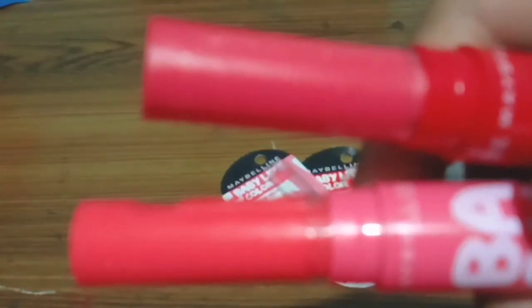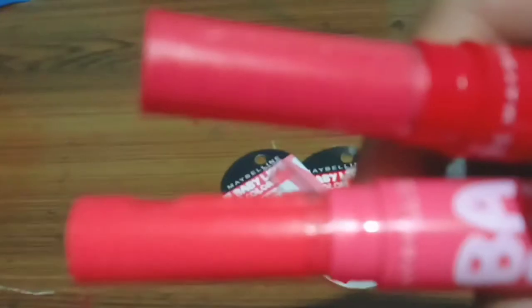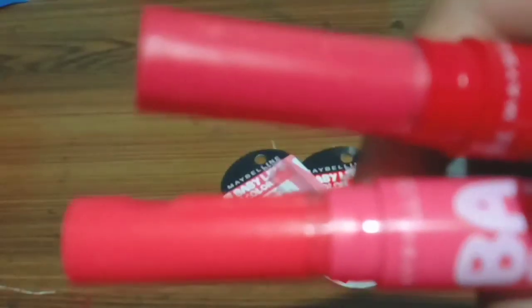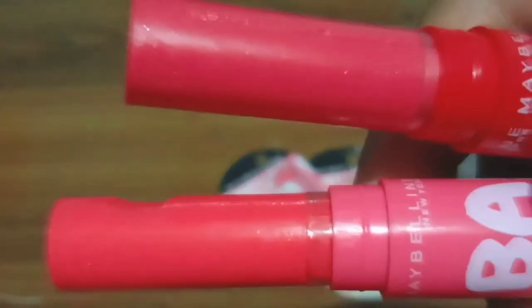It has good pigmentation, and I'm showing you the pigment on my hand. The left one is the Pink Lolita shade and the right one is the Berry Crush shade. As you can see, Pink Lolita is light and Berry Crush is a bit dark. Second, you can get it at an extra 50% discount on Flipkart, which means buy one get one free.